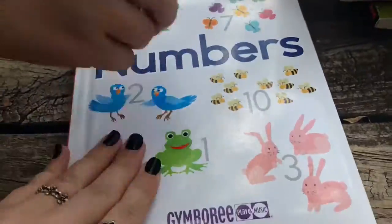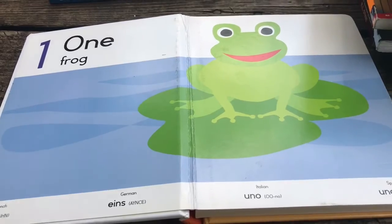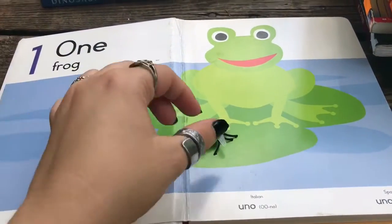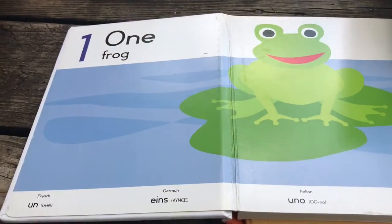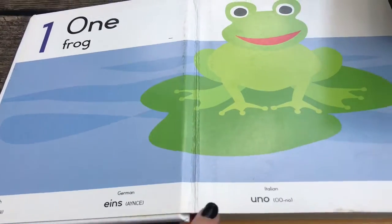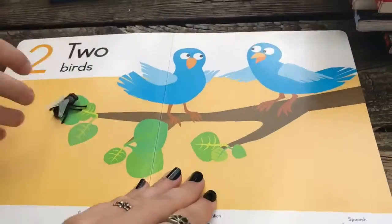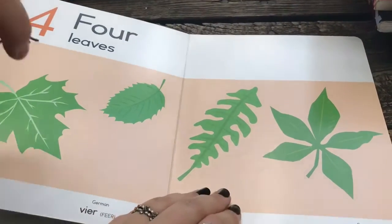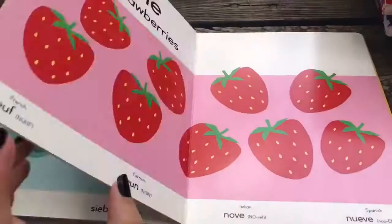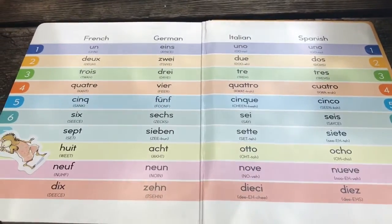So that's the shapes book, and then we have the numbers one. This one is the same way — it has English and then French, German, Italian, and Spanish the same way through the whole book. I just thought it was cute and we'll get lots of use out of it.